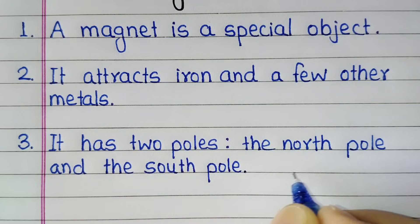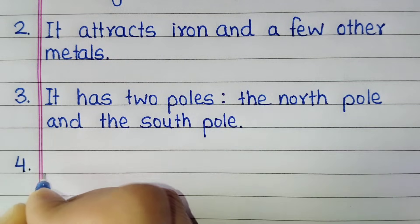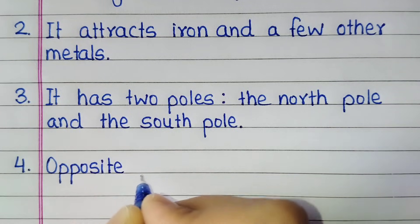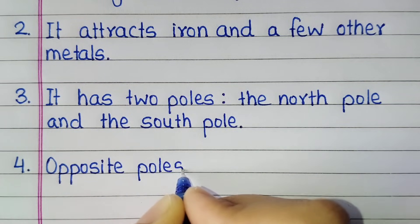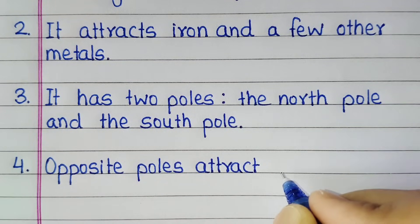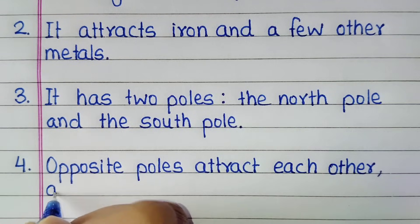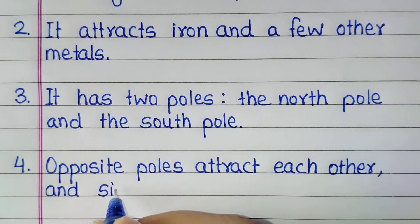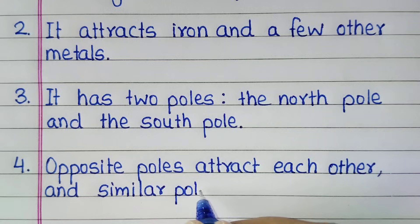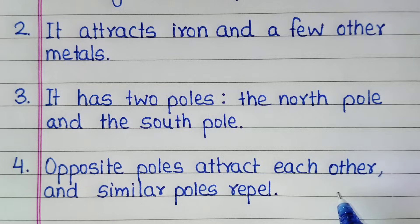It has two poles, the north pole and the south pole. Opposite poles attract each other and similar poles repel.